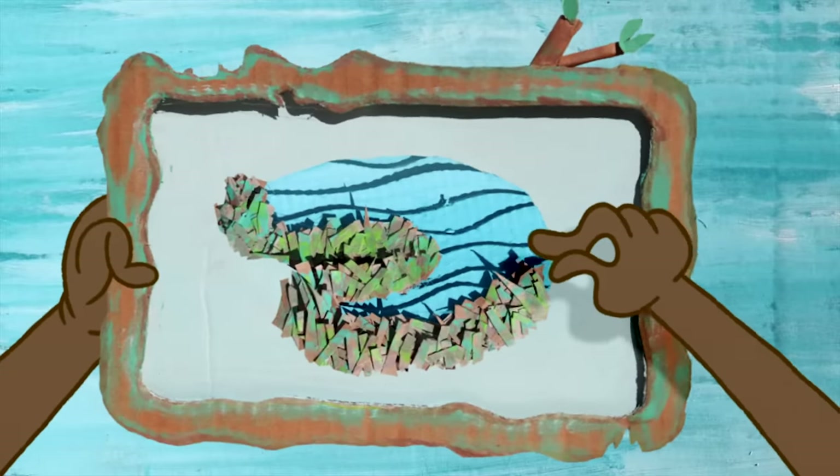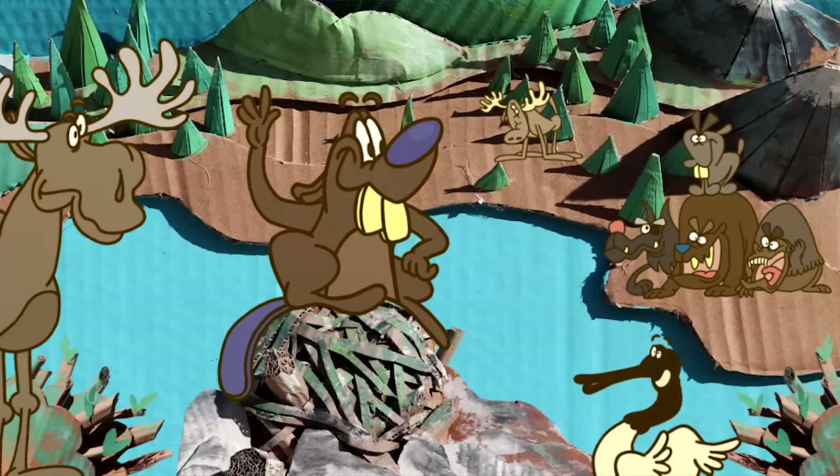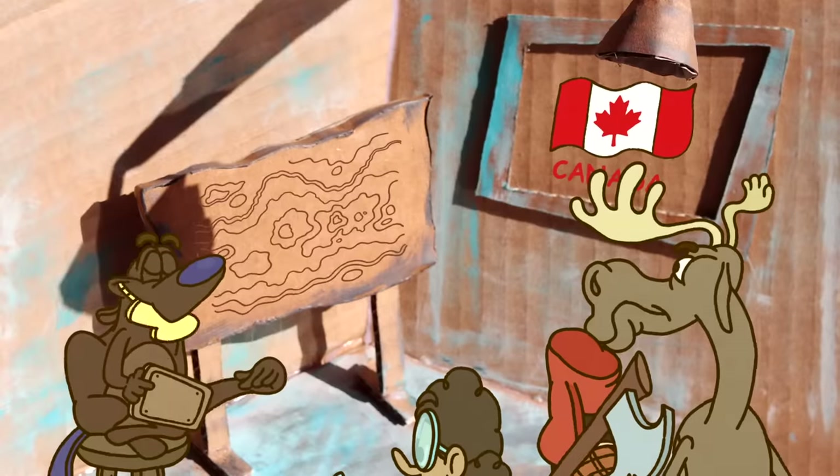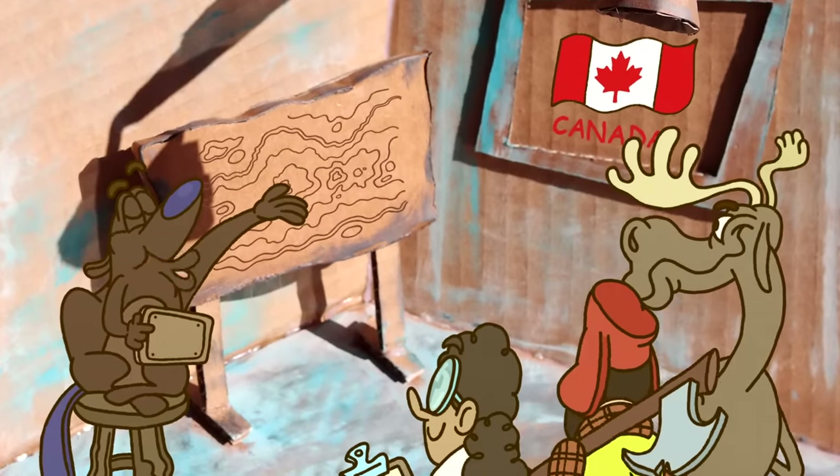But even dams one one-hundredth the size of this one can have huge impacts on their environment. So how exactly do beavers redesign the forest? And how do they build these impressive structures in the first place?